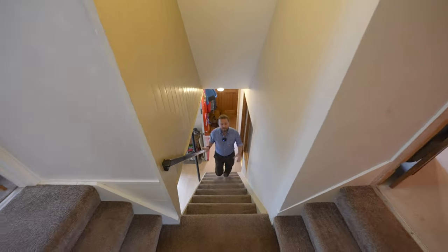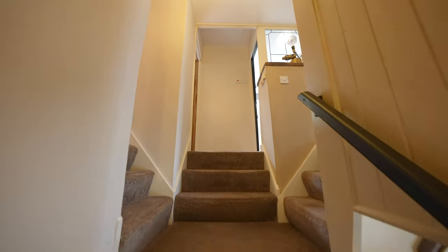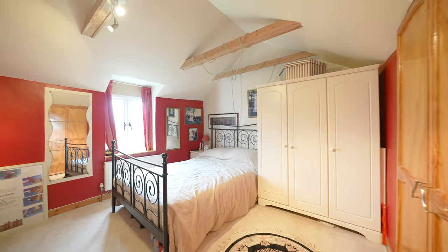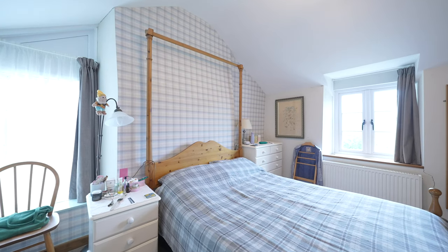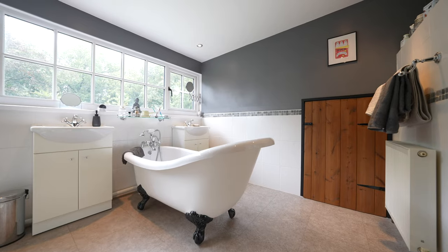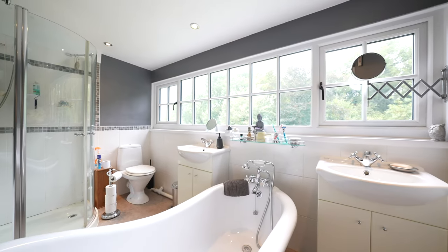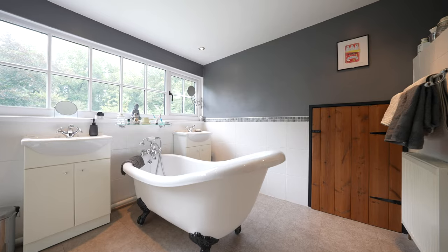To the first floor you have a split level landing giving access to three bedrooms and the main family bathroom. The front two bedrooms have pitched roofs and wonderful far-reaching views. The third bedroom is also double and has views over the rear garden. The family bathroom is fitted with a pleasant five-piece suite including his and hers sink as well as a roll-top bath with views over the rear garden.